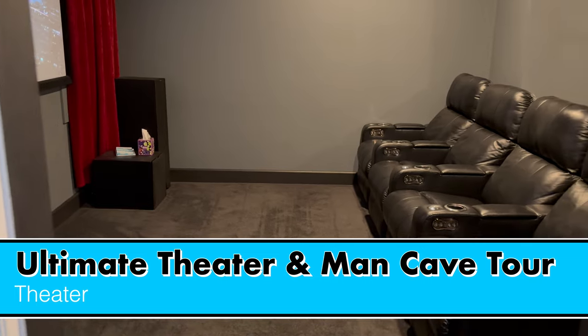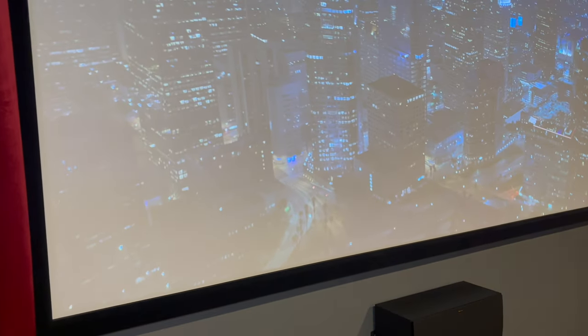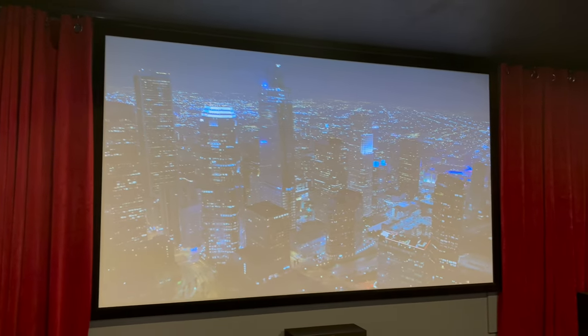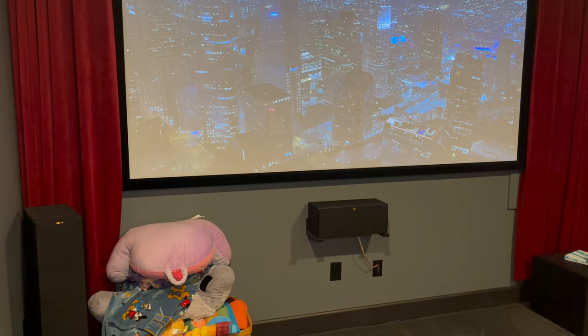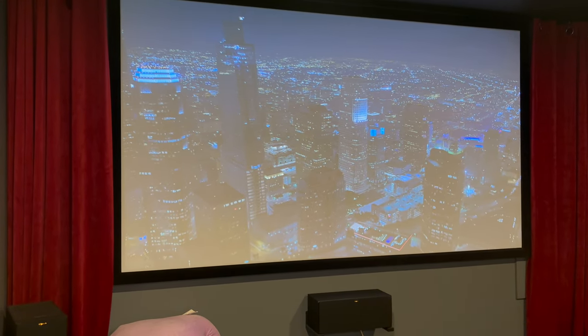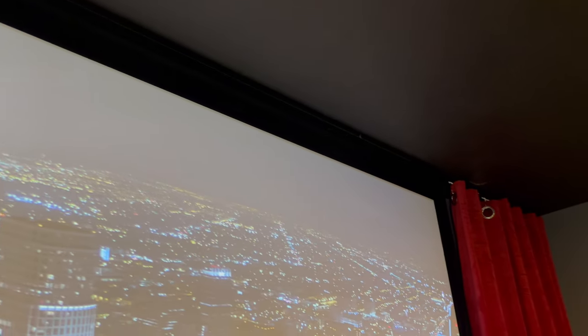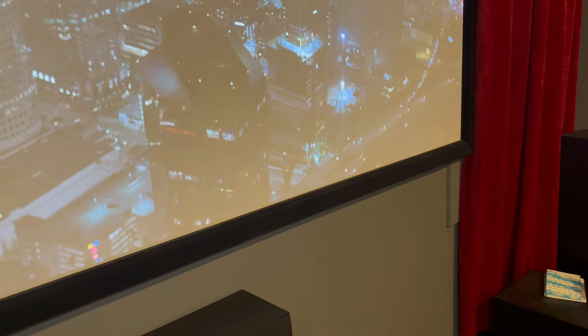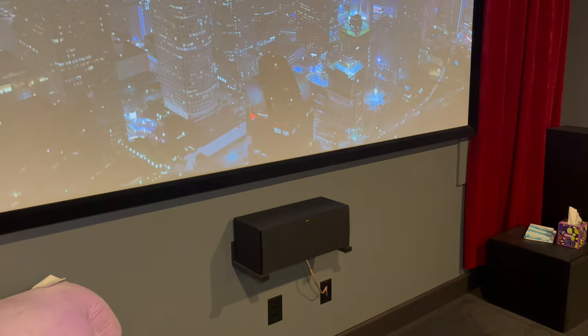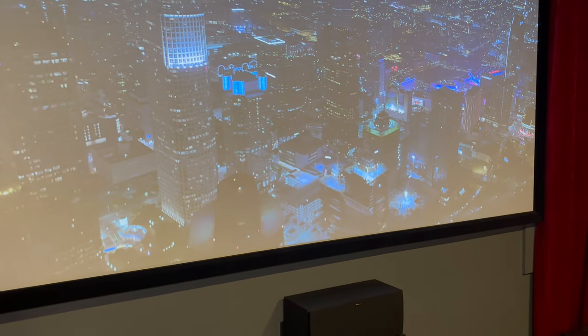I'm going to start the theater walkthrough with the lights on and then show you what it looks like with them off to avoid washing out the screen. We have these curtains along with the Klipsch speakers and subwoofer — all items I'll link in the description below. The curtains are fully functioning with a ceiling-mounted slider track in all black. You can slide them all the way across to cover the screen, though you'd want the projector off first for the best look.